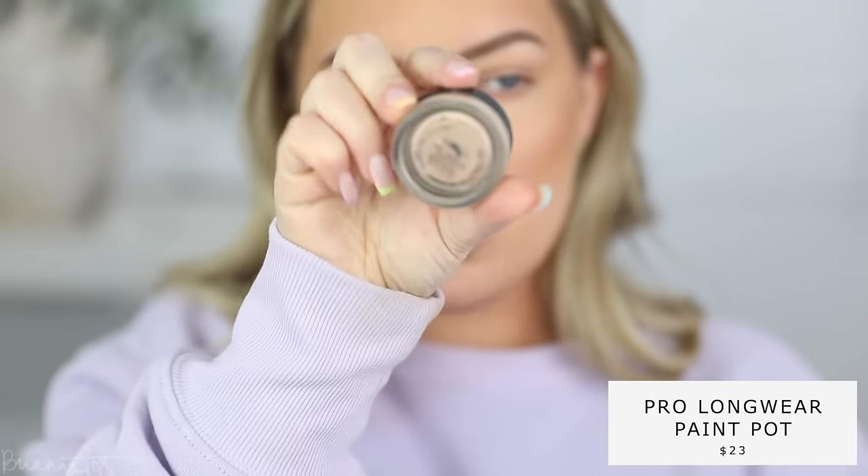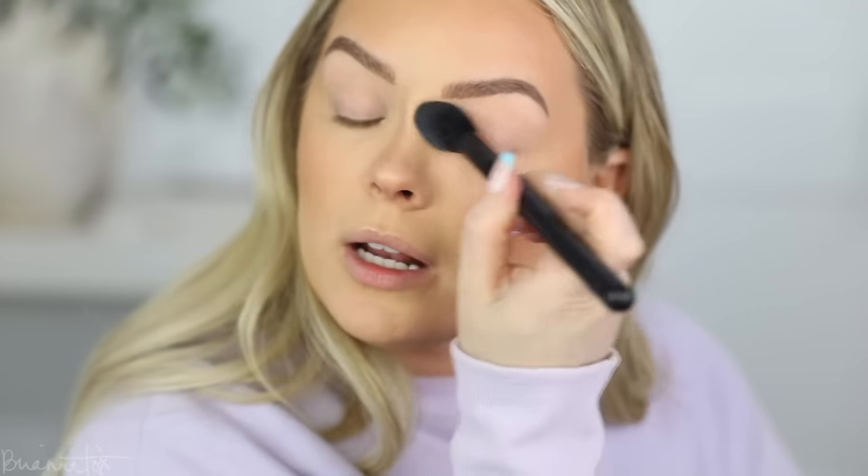Brows are done. I'm now going to prime with the Painterly Paint Pot — my favorite. I'm going to pick it up and pop it on my eyelids, then set with powder, and we are ready for eyeshadow.